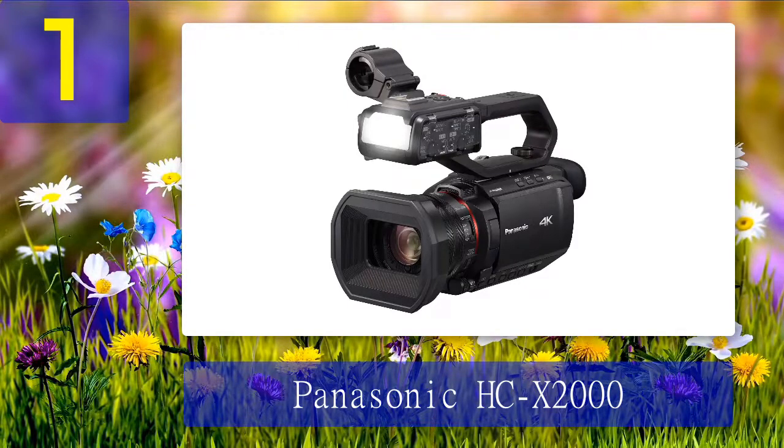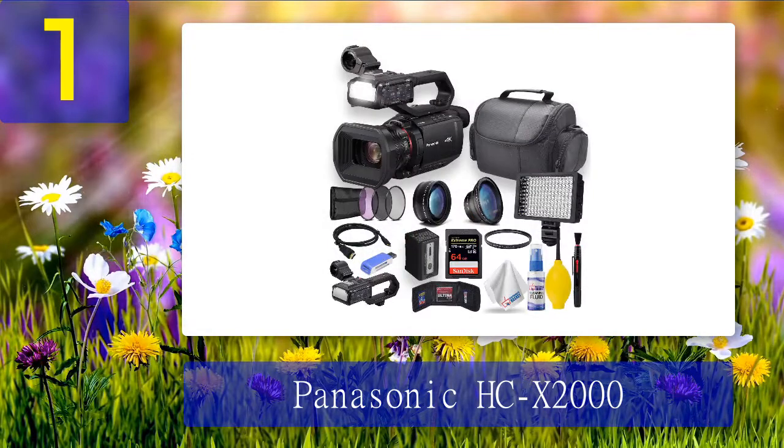Everything about the Panasonic HCX 2000 is built for ease of use — from the ergonomics and weight, inbuilt ND filters, wireless remote control from a smartphone or tablet, live streaming functionality, to the five-axis hybrid image stabilization system that combines OIS and EIS. The perfect all-rounder has all the bells and whistles of a much more expensive camcorder in a compact package. Pros: compact and lightweight, easy to use, best-in-class 24x optical zoom. Cons: average performance in low-light conditions.